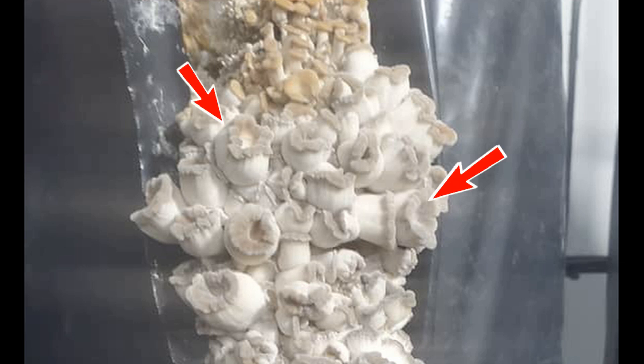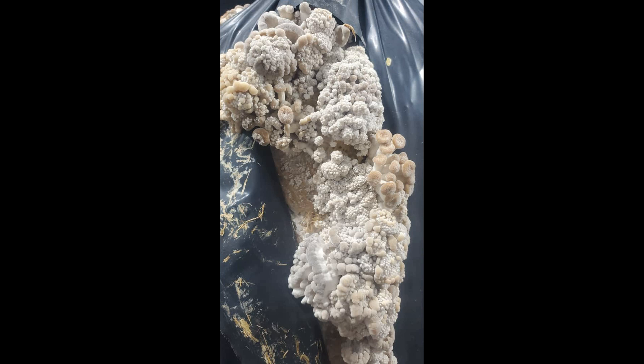You can also notice the wavy cap edges — that's always a sign of fluctuating humidity levels. Here you can see all the symptoms in one place. Because this cut in this bag is very long, all the pins didn't form at the same time. We see yellow mushrooms, mushrooms growing in different directions, and flakes on the caps. And most interestingly, these white growths — that's secondary mycelium forming on dead pins.